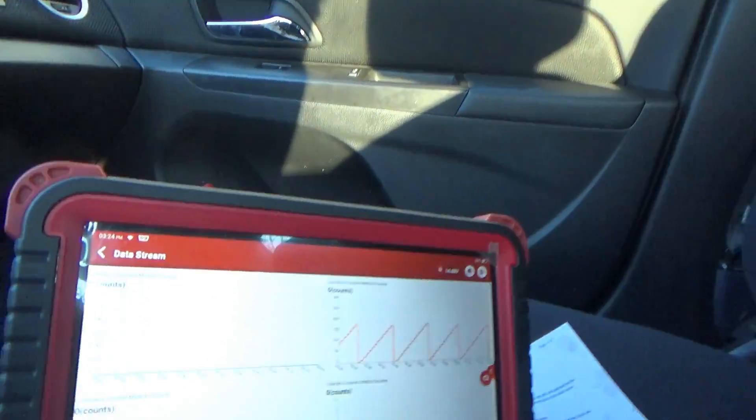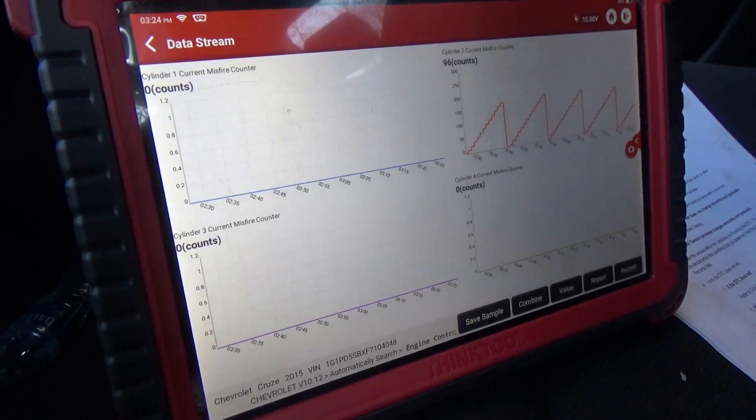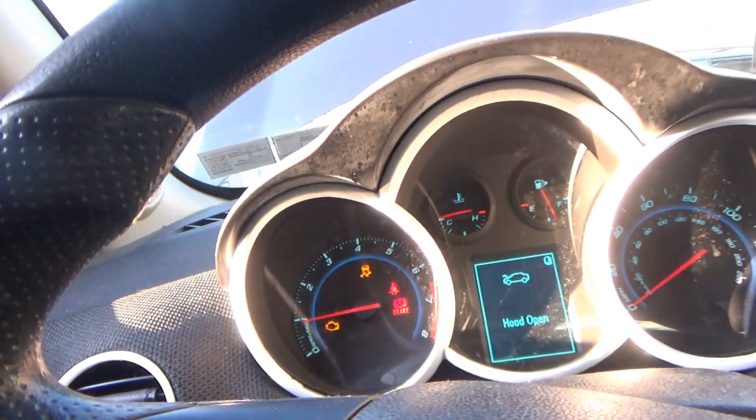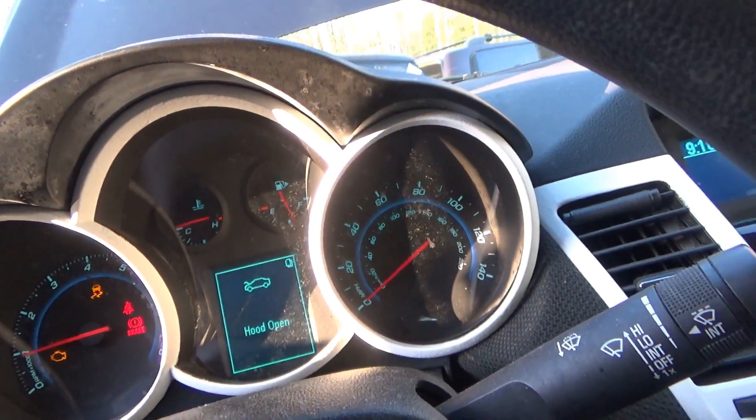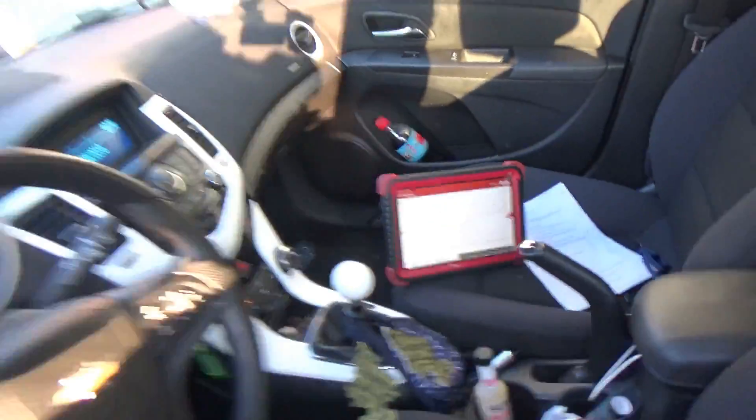The scan data only shows cylinder number two misfiring and says cylinder number one is fine, yet the car is actually missing on two cylinders and running pretty smoothly — amazing. So that's it: quick and easy, but test and diagnose before the parts cannon. And if you're going to use the parts cannon, don't use cheap aftermarket junk parts. See you guys next time!